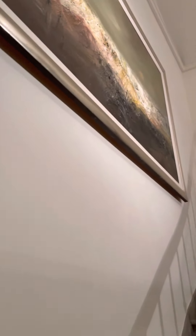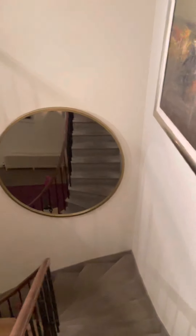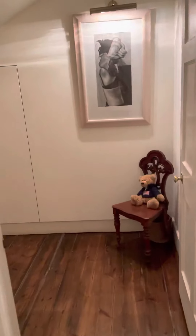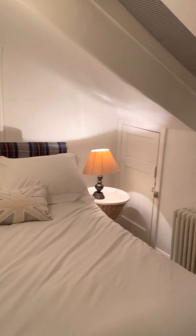Climbing stairs — you can see the cupola. This is bedroom 3, it's a double bed, it's in the eaves.